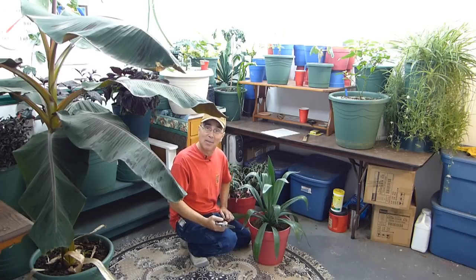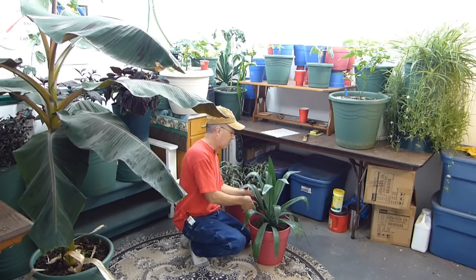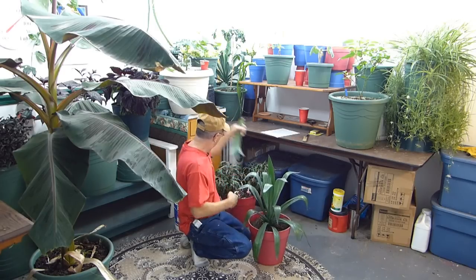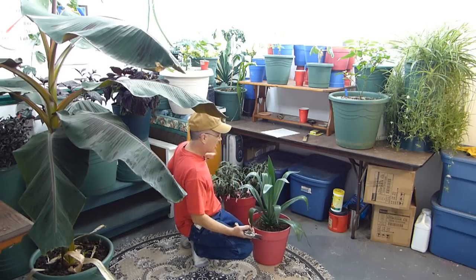Good morning everybody and welcome to the VoodooGarden. My name is Ray, I will be your host today. I'm getting rid of some plants — that's never a popular thing with my viewers, but it's a necessary thing so I do it anyway. I'm cutting some plants up and putting them in my compost pile outside, but some I'm going to feed to my goats.